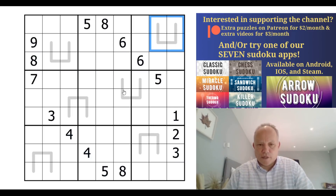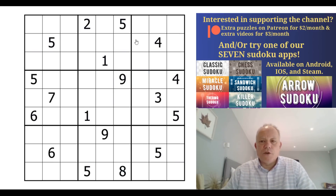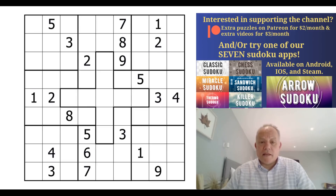Then we have Renban by Sam, which is reasonably straightforward. The four digits on each line have to be consecutive digits - not necessarily in a consecutive order but they have to be consecutive digits. So these ones could be one, two, three, and four. Then we move on to Personal Space - this is a non-consecutive Sudoku, so you cannot have two digits that are consecutive in adjacent cells.